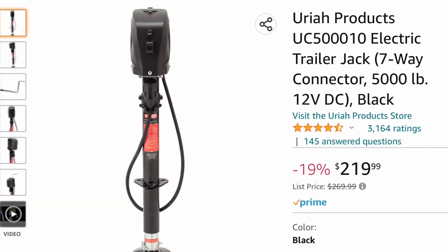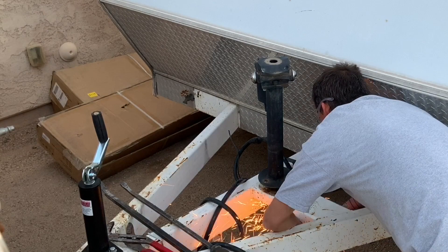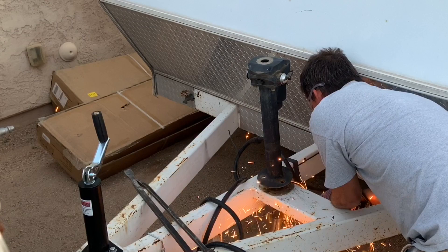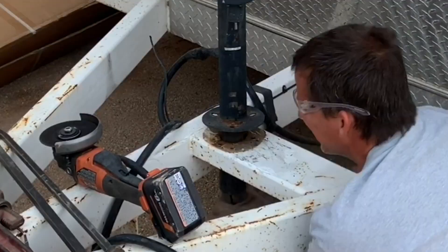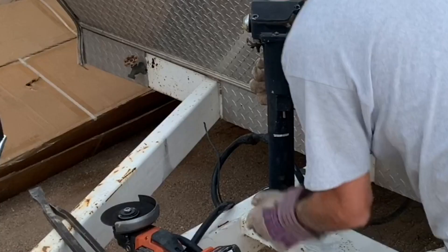Once the new jack was mounted and working, it was time to remove the old bent electric jack. I first tried using some big pry bars — that didn't work too well. I ended up having to take a grinder underneath the tongue of the trailer and cut the tube, rotate it, cut and rotate until I could completely remove the bent part, then pry the rest up out of the top.